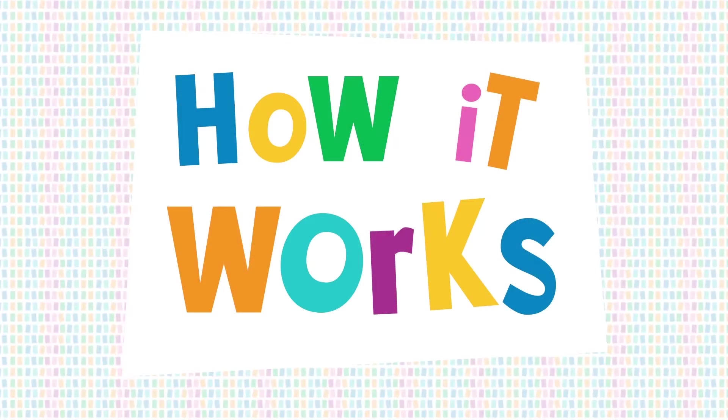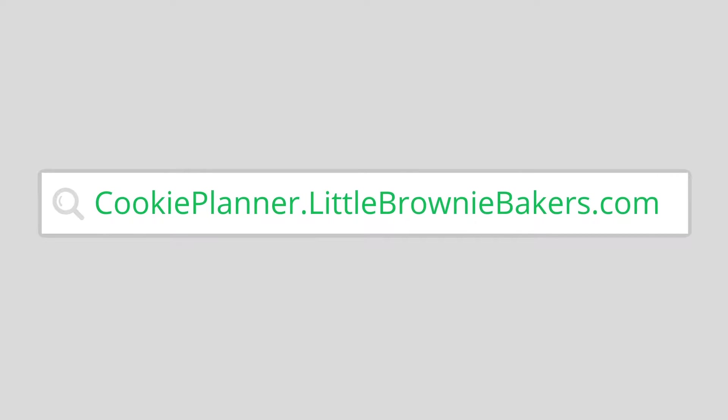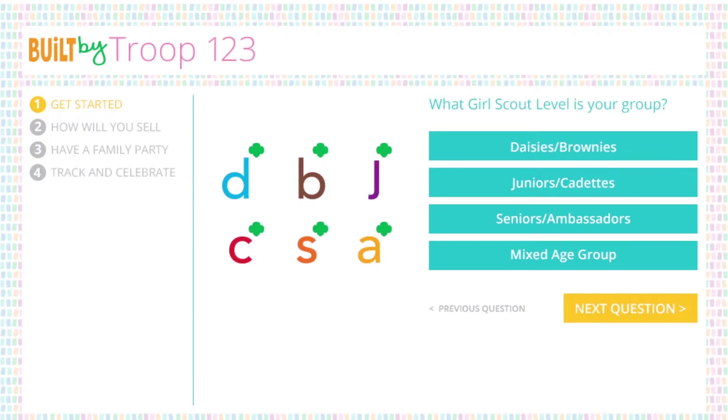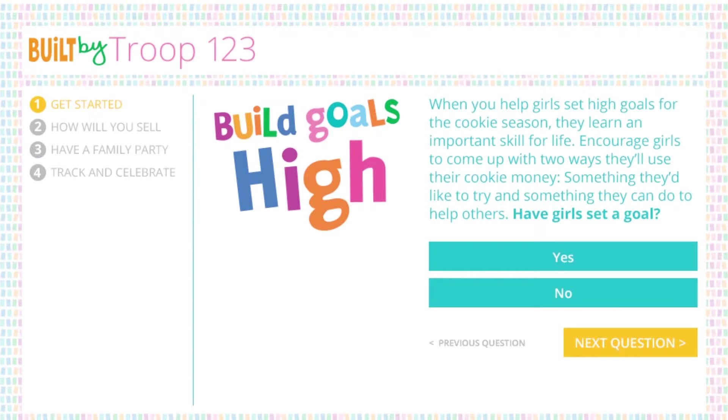Ready to see it in action? Here's how it works. Begin by going to cookieplanner.littlebrowniebakers.com. Next, enter your first name or troop number. The first section of the quiz is all about getting started — here you'll select the Girl Scout level that best describes your group.